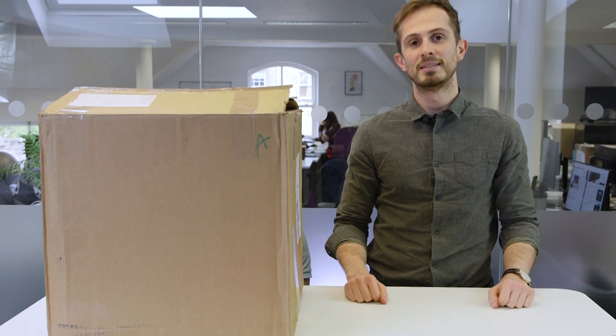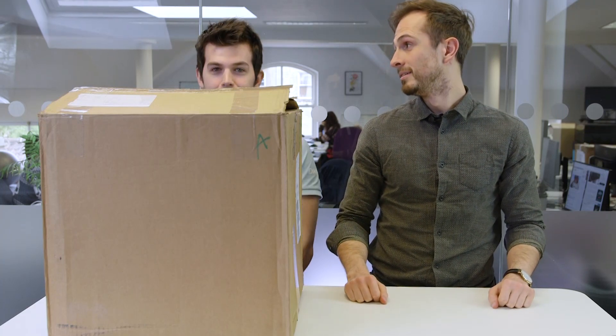Hello everyone, Phil here from PCGamesN, and today I'm joined by... Rich.